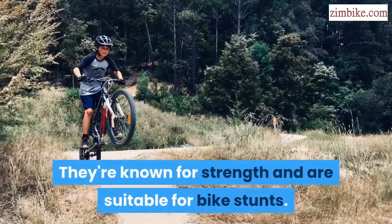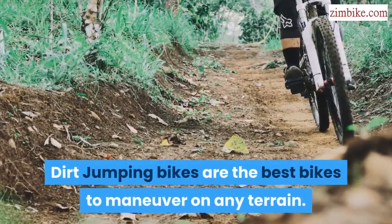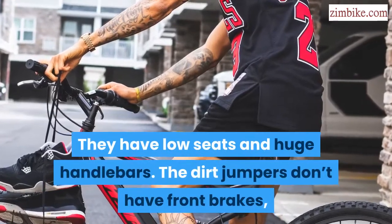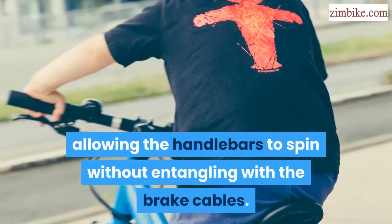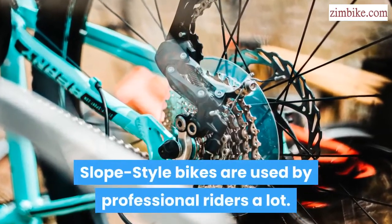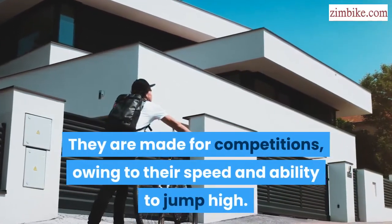Freeride mountain bikes are like downhill bicycles — known for strength and suitable for bike stunts. Dirt jumping bikes are the best bikes to maneuver on any terrain; they have low seats and huge handlebars and don't have front brakes, allowing the handlebars to spin without entangling with brake cables. Slopestyle bikes are used by professional riders and are made for competitions owing to their speed and ability to jump high.